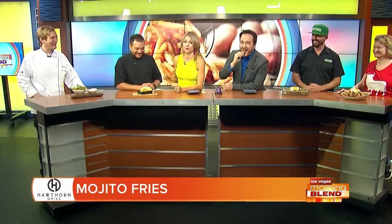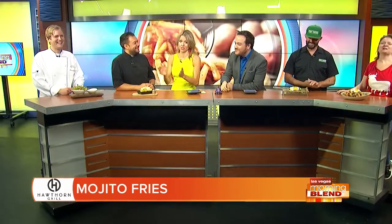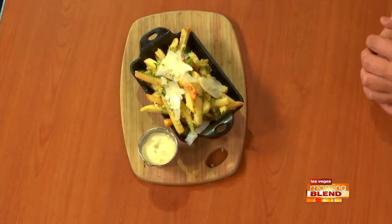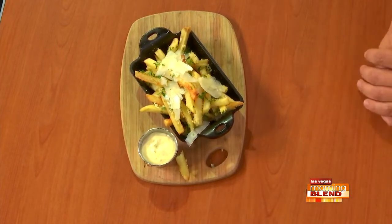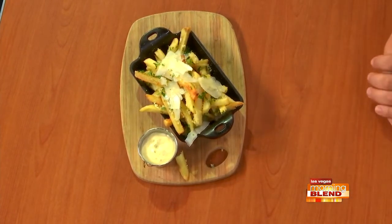Next up, Ramon Castro from Public School 702. What did you bring in? This looks very cheesy and delicious. It is really delicious. This is our Parmesan truffle white truffle fries, and that is our divin sauce — a roasted garlic and white truffle sauce. Wow, amazing! We're located in Downtown Summerlin, so please come and see us.